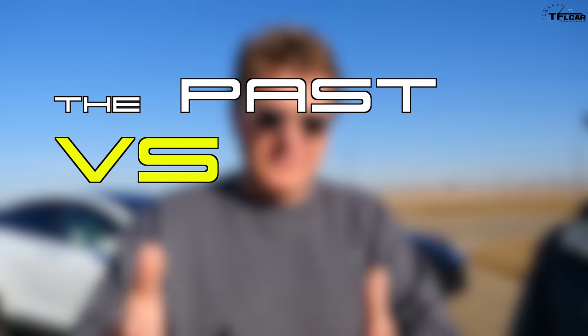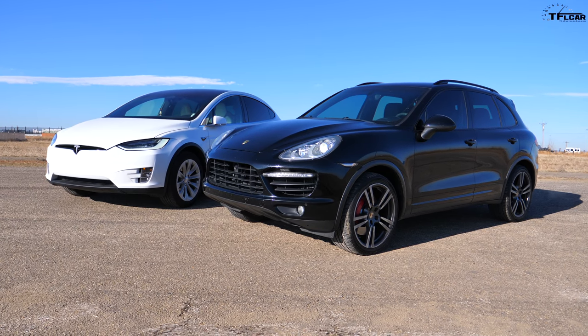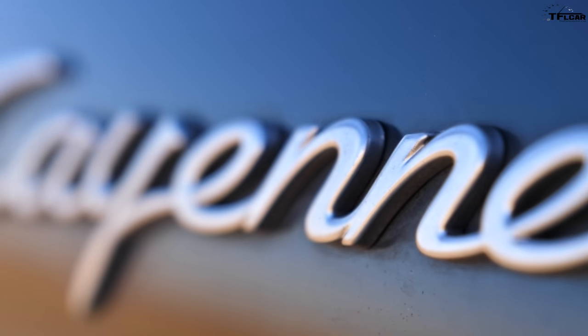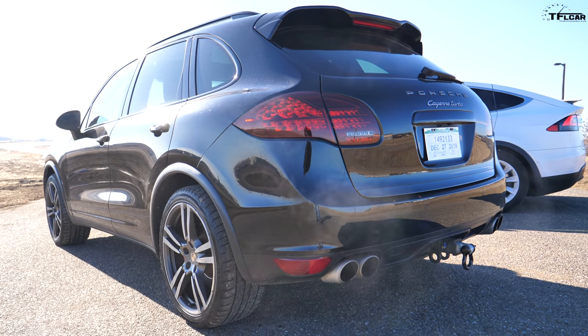Today's drag race could officially be called the past versus the future because we're drag racing a Porsche Cayenne Turbo versus a Tesla Model X. Tommy's Cayenne Turbo is seven years old, and back in the day Porsche said 0 to 60 in 4.4 seconds.